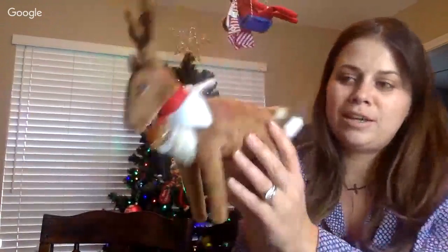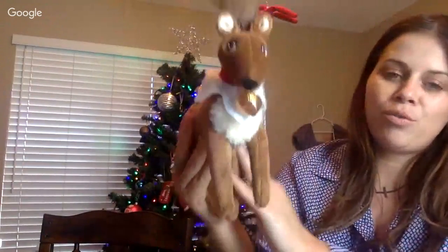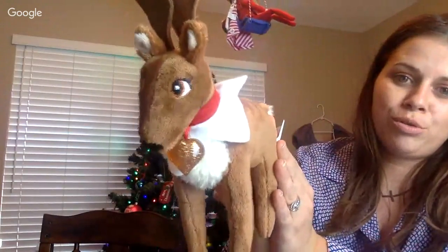Let us know in the comments below which item was your favorite from the Elf on the Shelf products. Do you have a girl elf or a boy elf? What is its name? And can you help us name our newest family member - our new elf reindeer? Happy holidays guys, hope you enjoyed the unboxing. Let us know if you have any questions or comments. Happy holidays again and Merry Christmas! Bye bye!